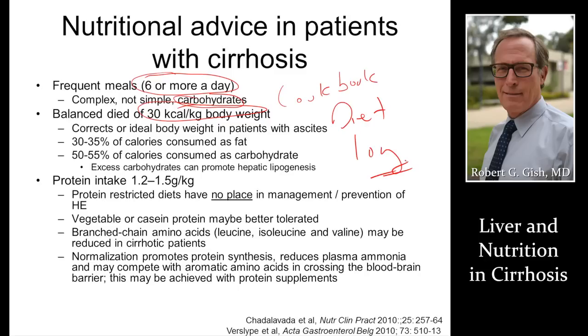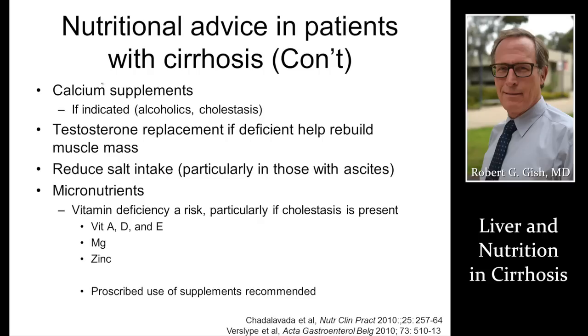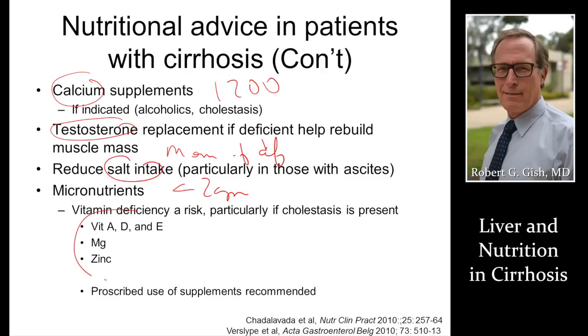Very important: no protein restriction. Calcium 1,200 milligrams a day. Testosterone replacement in men if deficient. Low salt — less than two grams. Vitamin and nutrient supplements. Thank you for listening to this important presentation on nutrition and nutritional assessment required in cirrhosis.